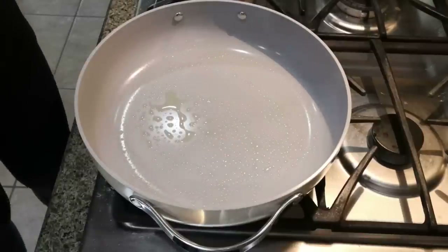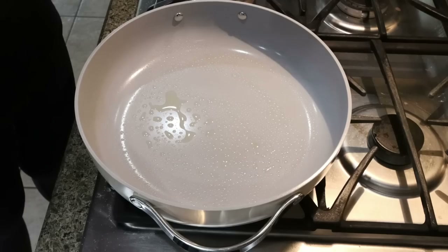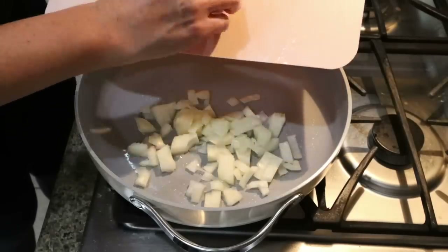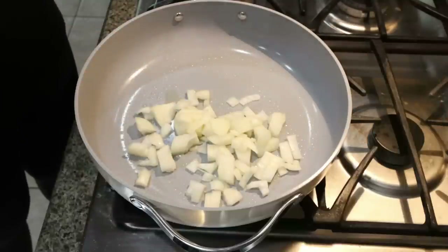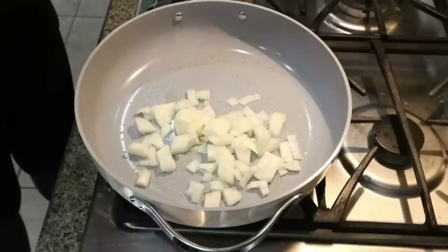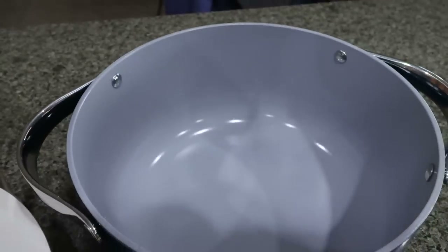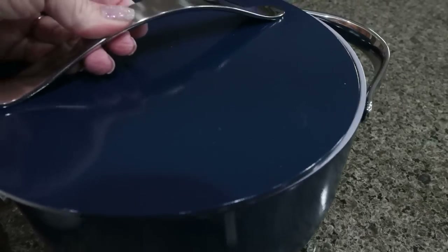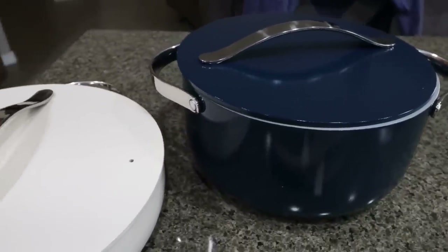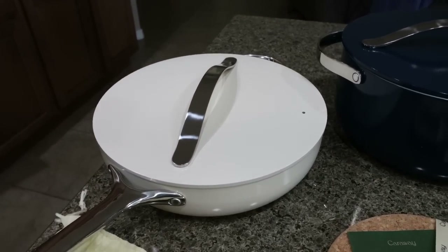For the turkey taco cups, get a skillet warming up on the stove with nonstick cooking spray and add in your diced onion to start sautéing. I don't know if you noticed my new pans — I decided to treat myself to some Caraway Home cookware. It is a little bit on the pricey side, but the quality is impeccable. Nothing sticks to it, everything cooks nice and even, and the heating surface heats up evenly.